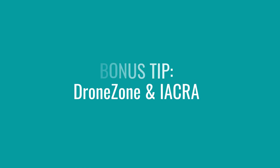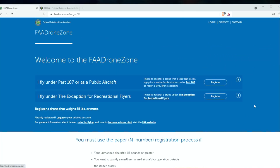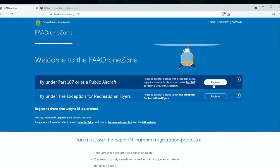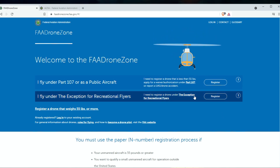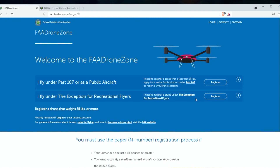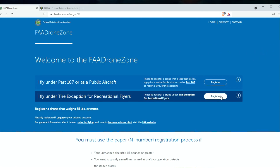Bonus tips: the FAA DroneZone website and the IACRA website. FAA DroneZone is where you have to register your drone if it weighs more than 0.55 pounds. This gives you registration numbers so the drone can be tracked if something were to happen. If you're a TRUST recreational flyer you register under one section; if you're Part 107 you register under another. It does cost five dollars to register under either TRUST or Part 107 — it's not expensive and takes maybe a couple of minutes.